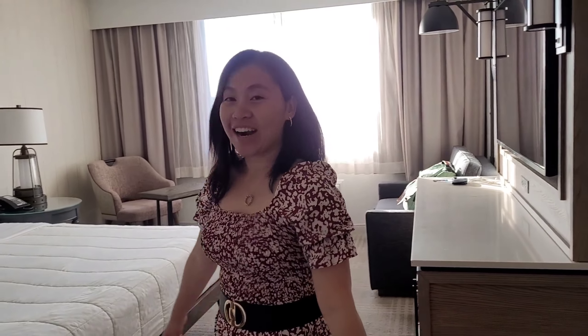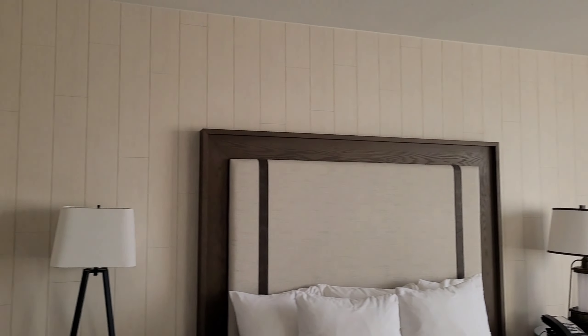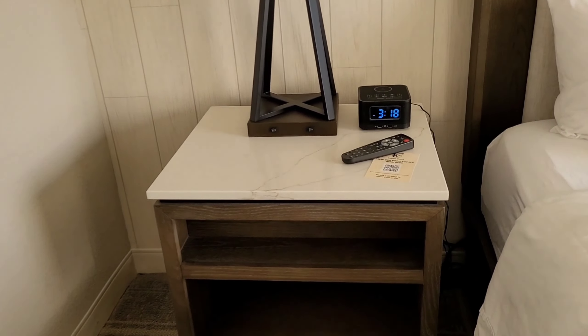Right now we are at the Knott's Berry Farm Hotel. It is a four-star luxurious hotel that is just 3 minutes walking distance from the Knott's Berry Farm theme park.